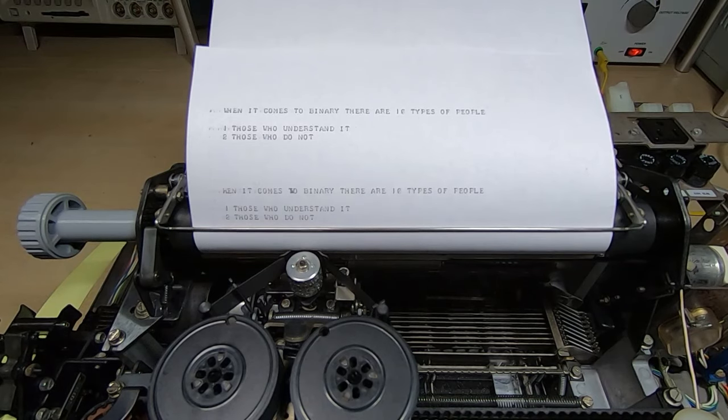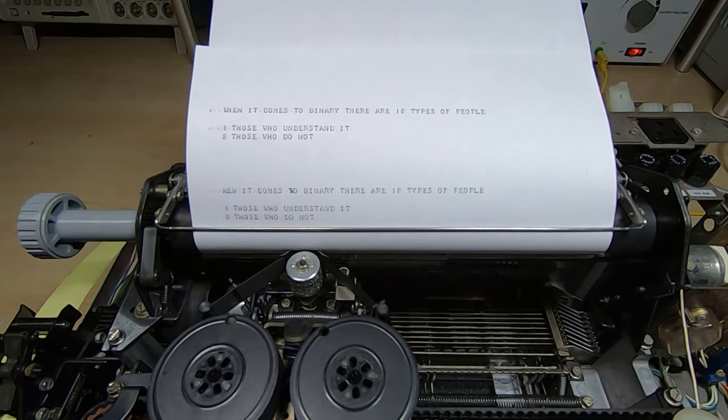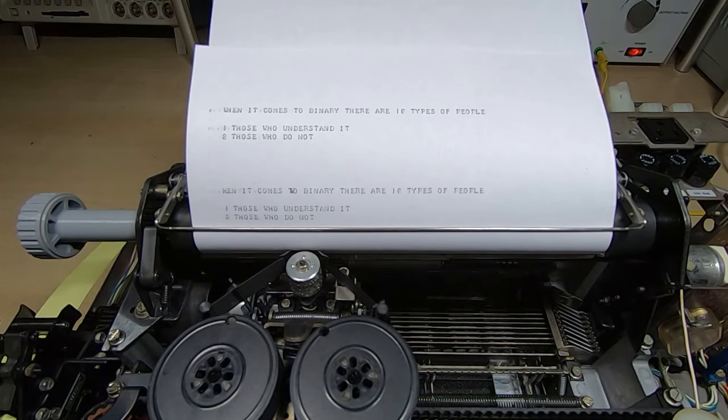The machine is pretty much working — it's doing what it's supposed to do. The reader is now working, the keyboard works, the printer works, the serial works. The next thing we're going to do is look at the outer cover — I'll get that dropped over the machine and we'll decide how we're going to proceed with the final finishing.